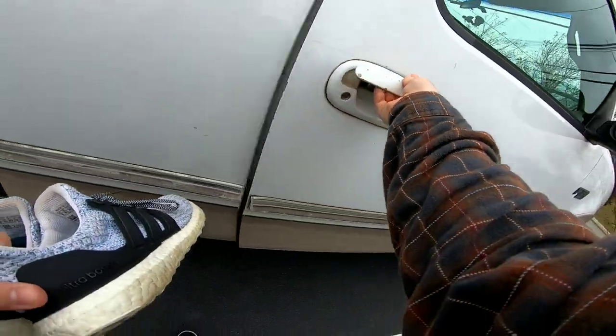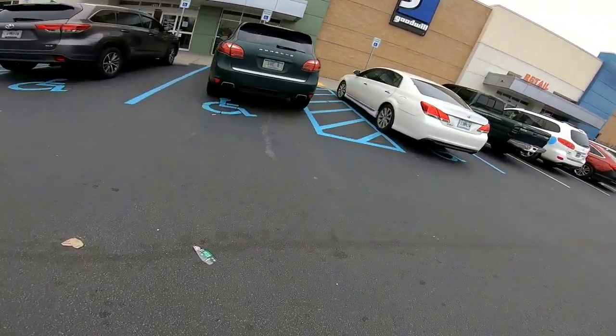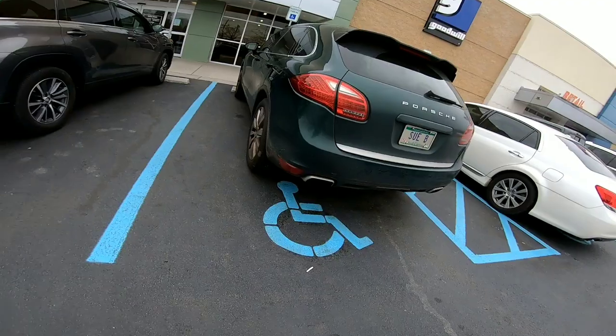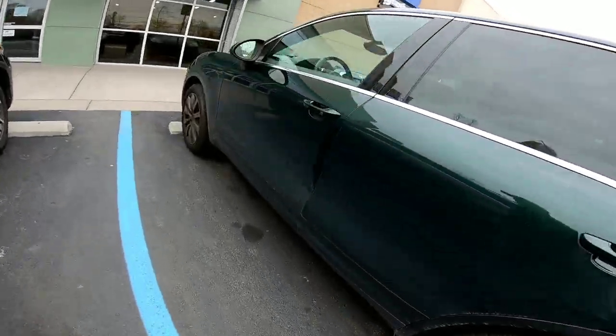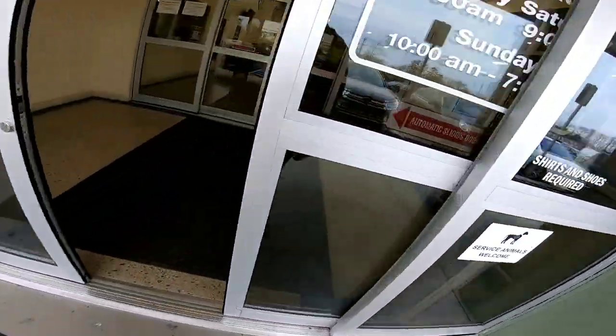We're gonna head into the bins now. The Goodwill bins is where you buy stuff by the weight. You go in and buy whatever you want, then you weigh it all and they charge you a dollar and 39 cents per pound. There's a lot of junk in here, but if you're willing to dig through it, you can find some good stuff.